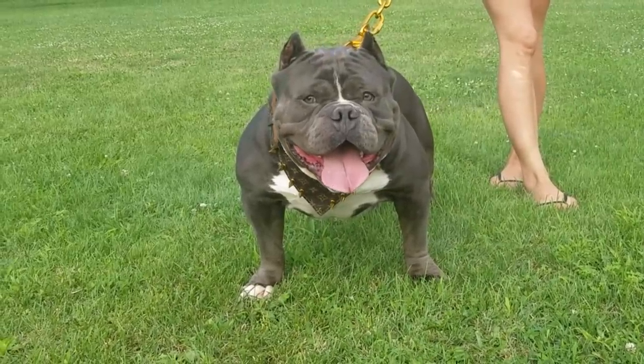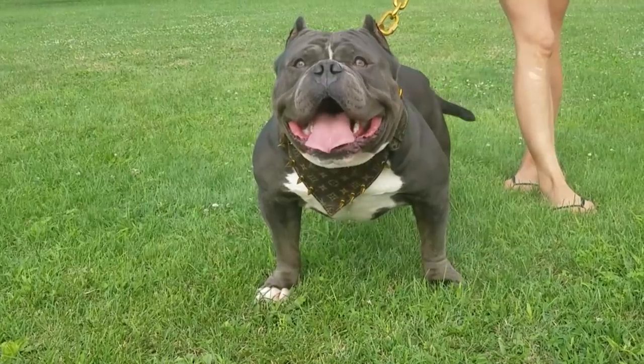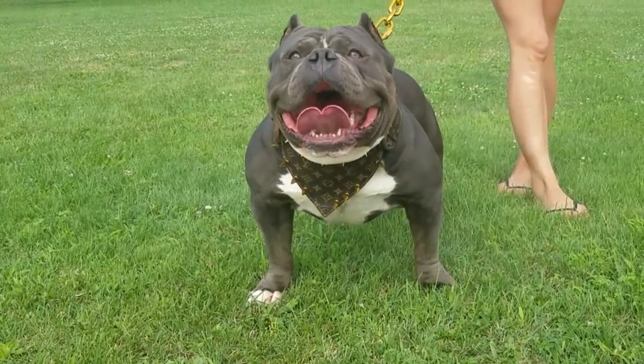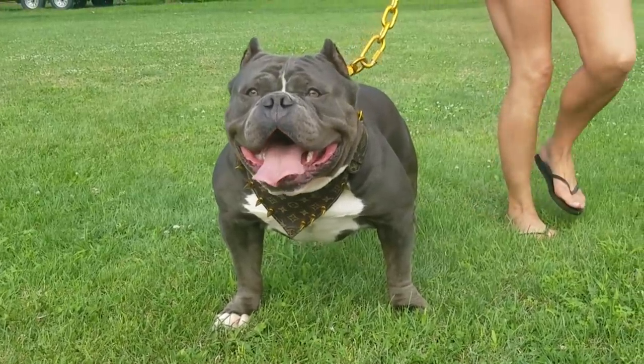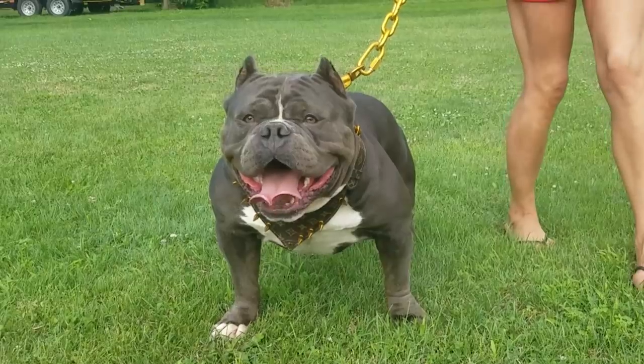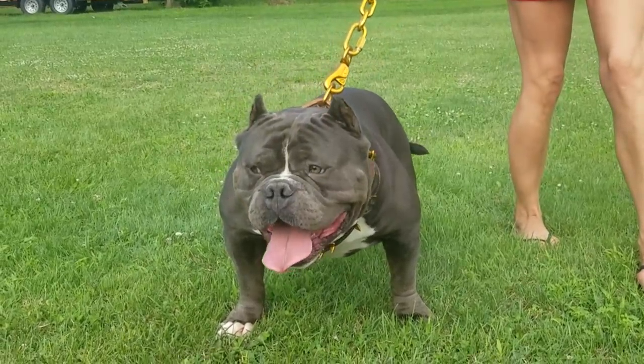That's the breakdown on Napoleon. He's the father of the puppies soon becoming available. We showed you Napoleon footage, some of his productions, and broke down his pedigree. Now we're going to move on and show you the mother of the American bully puppies we have coming soon.